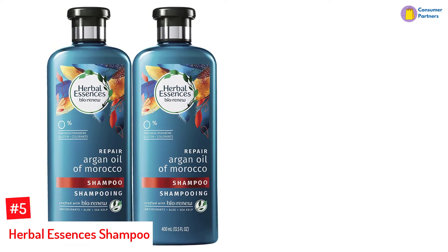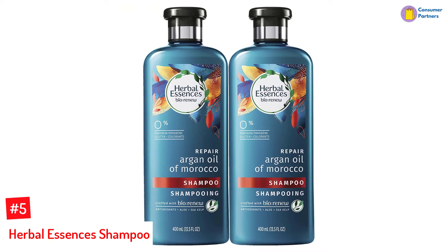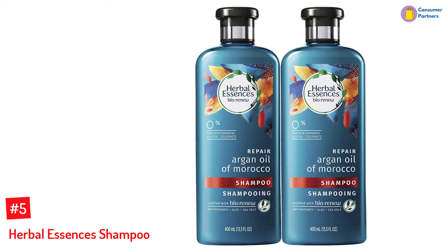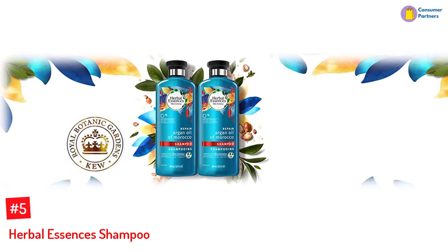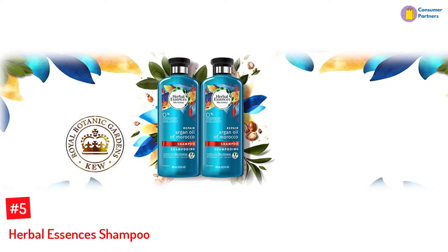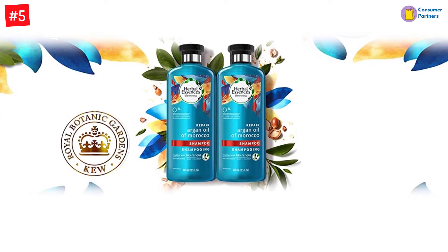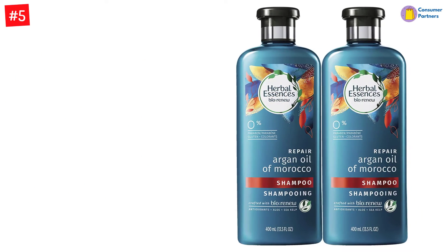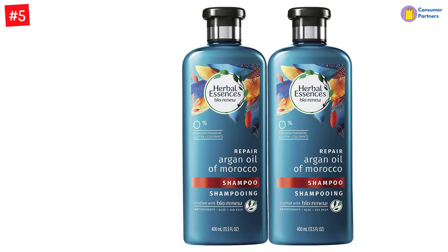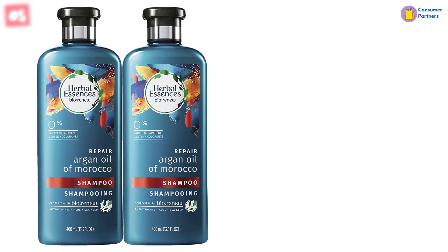Number 5: Herbal Essences Shampoo. With the best argan oil for hair, this shampoo combines the nutrition from argan with the healing properties of aloe vera. These ingredients nourish, smoothen, and repair the hair. They also include sea kelp that strengthens the roots and prevents breakage. With fragrances such as exotic spices, fizzy citrus, and creamy vanilla, your hair will stay clean, fresh, and nourished. Creamy texture, pH balanced formula, suitable for colored hair, paraben and dye-free.